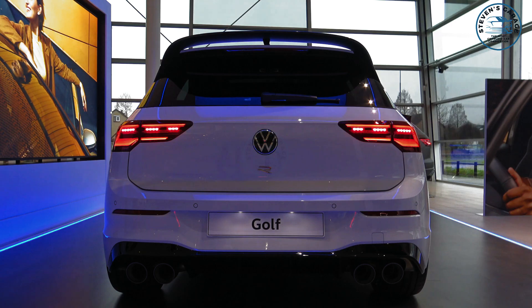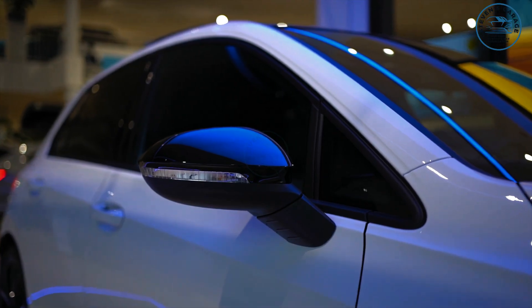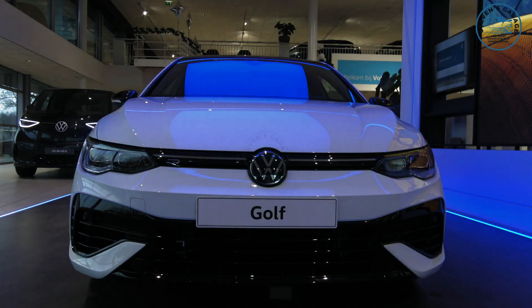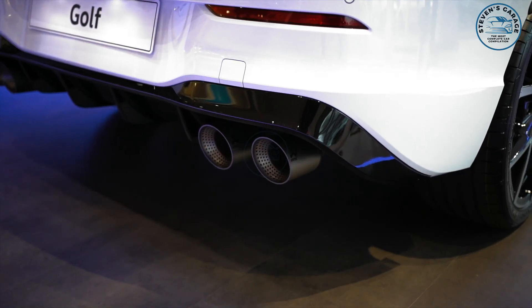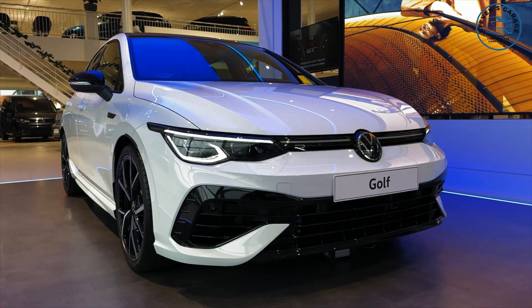While offered elsewhere with a 7-speed dual-clutch transmission, North American buyers have the option of a 6-speed manual, with all that power sent through all four wheels. The starting price is $45,665 for the Golf R, which feels like very good value for what you're getting.